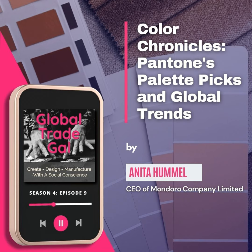Hi, this is Anita from the Global Trade Gal. Today I want to talk about something a little different than just global trade. I want to talk about some trends, and this month we're going to talk about some of the different trends and things. One of them I'm going to talk about is Pantone's color of the year.